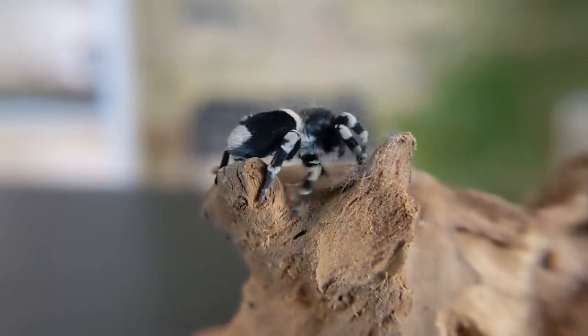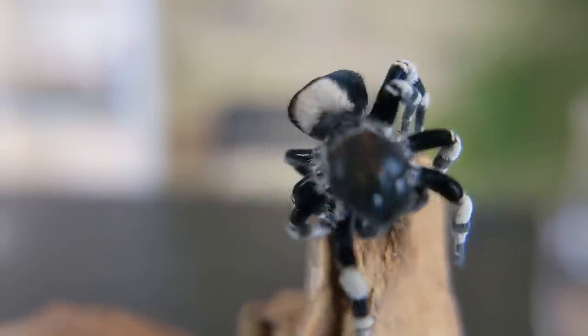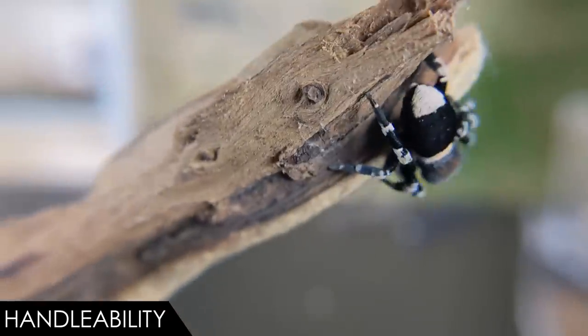But do they make good pets, and is the ladybird velvet spider the best pet arachnid for you? To figure this out, we will have to give these dewy-eyed little cuties with the checkered past a score based on our five categories: handleability, care, hardiness, availability, and upfront costs. When it comes to handleability, we give the ladybird velvet spider a score of three out of five.